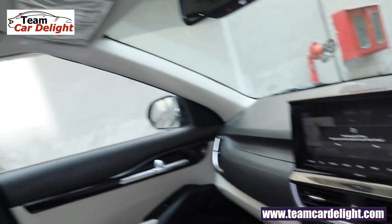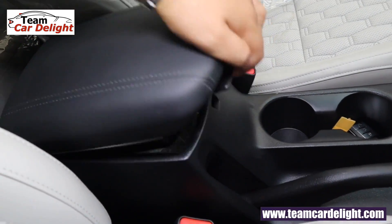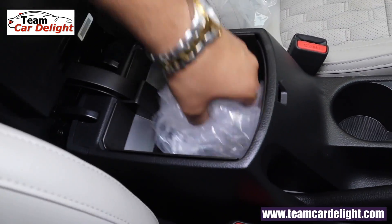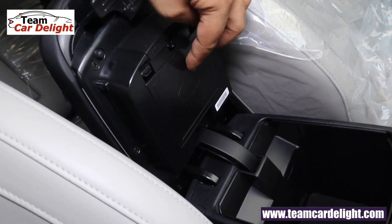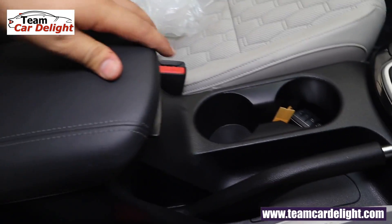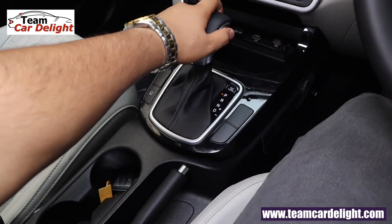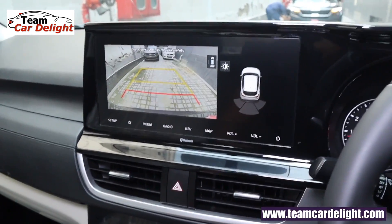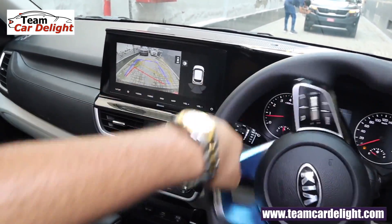At minimum price you get a sunroof, which is great. Here is a leather wrap armrest with storage area. Under the armrest you get an air purifier with integrated perfume and filter, and twin bottle holders. There is a leather wrap gear knob, and you get a very proper reverse parking camera display with sensors.